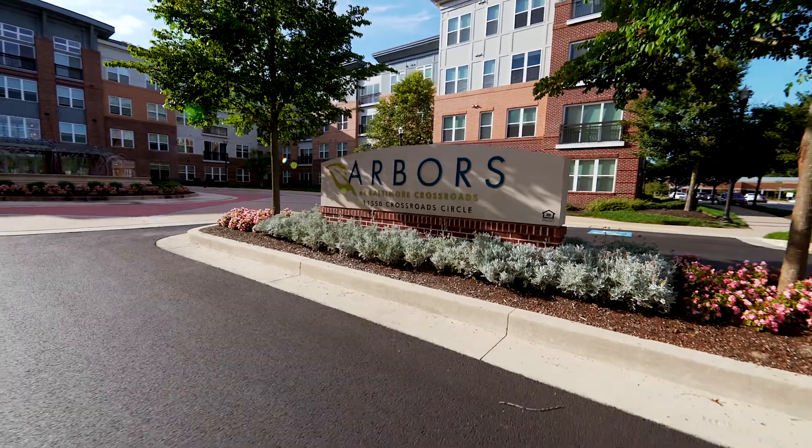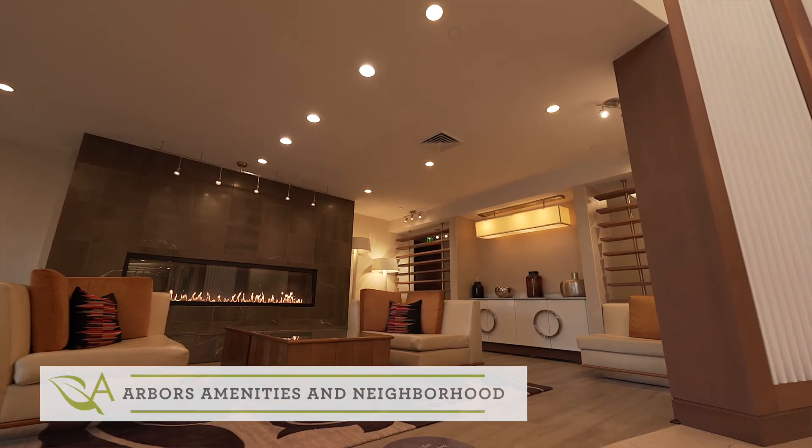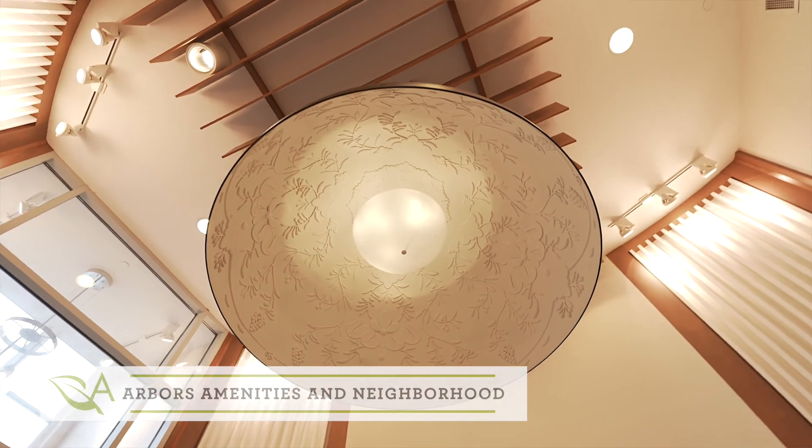Hi everybody, my name is Kylie. I'm a sales and marketing associate here at Arbors at Baltimore Crossroads, and today I'm going to take you on a tour of our amazing amenity spaces here at our community.